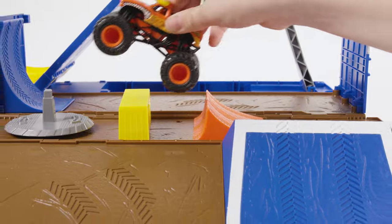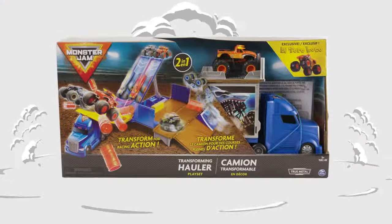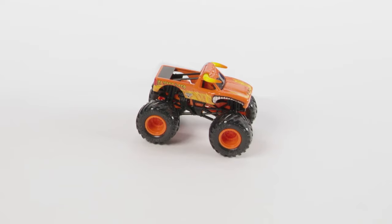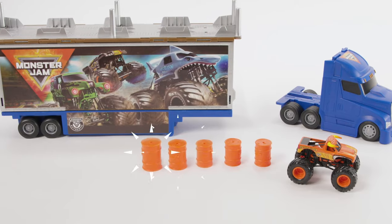The Transforming Hauler playset is packed with so many exciting features to discover. Inside the package, you will find one exclusive El Toro Loco Monster Jam truck, one cab, one hauler, and six barrels.